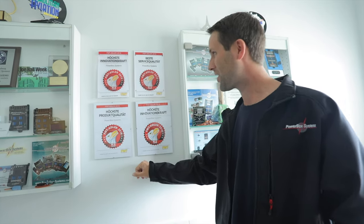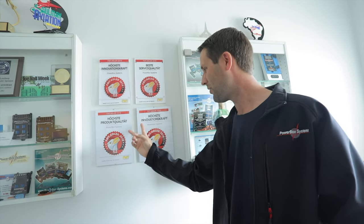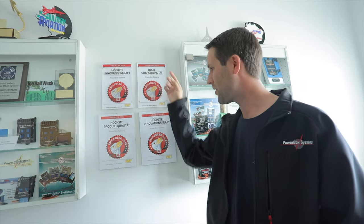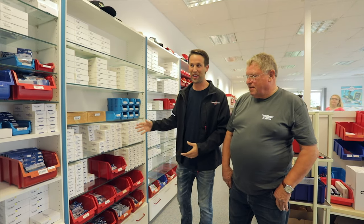Further testament is the number of awards they're still receiving. These two from this year, those two from last year from the FMT magazine — for innovation, service quality, product quality, innovation. Just top of the line, as Powerbox as we know. No questions really need to be asked.